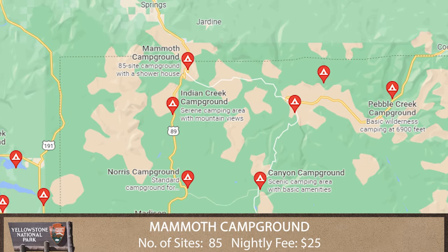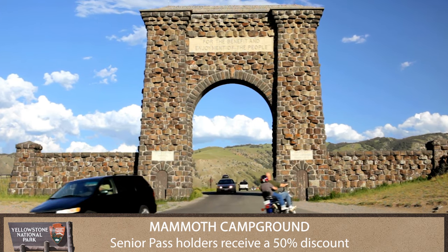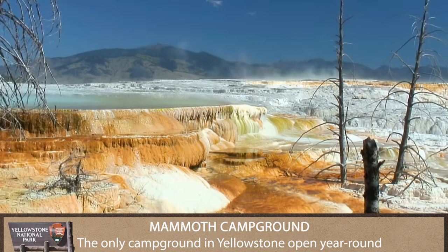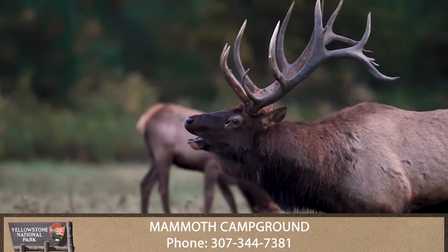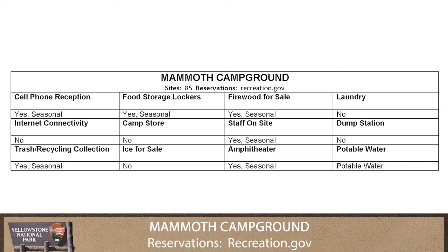Mammoth Campground is the only campground in the park open year-round and is located five miles south of the park's north entrance. The campground is close to fishing, hiking, and the Mammoth Hot Springs. Elk and bison like to wander through the campground, so watch out for this unique experience.